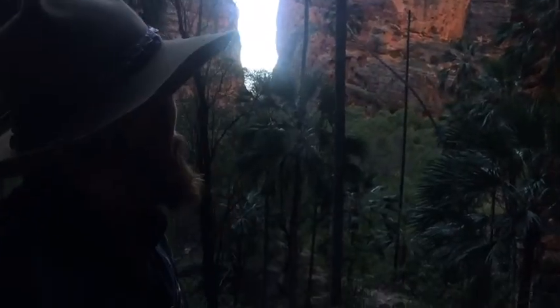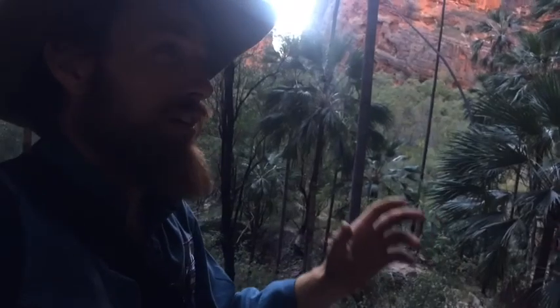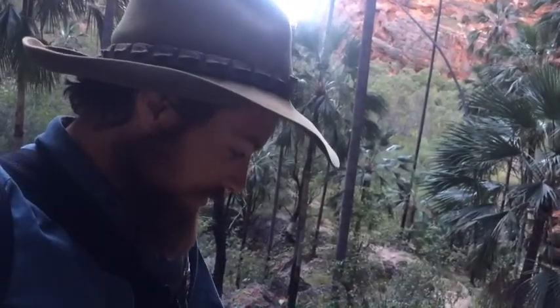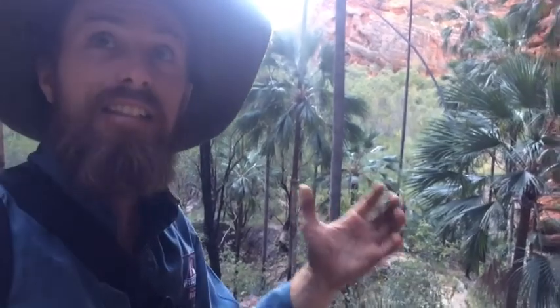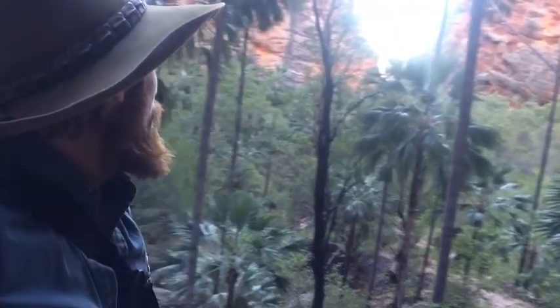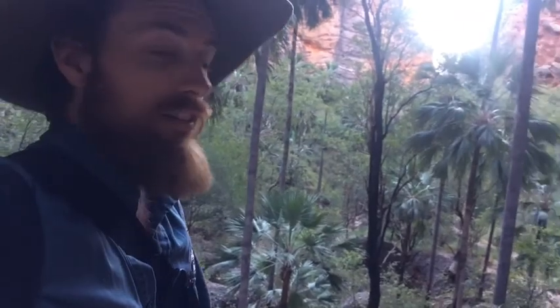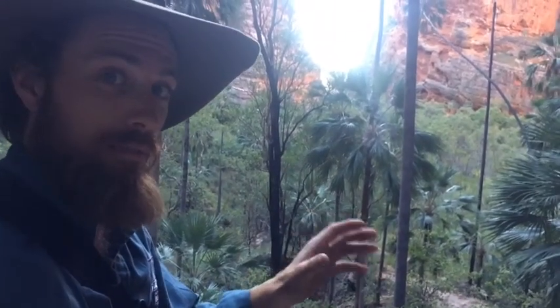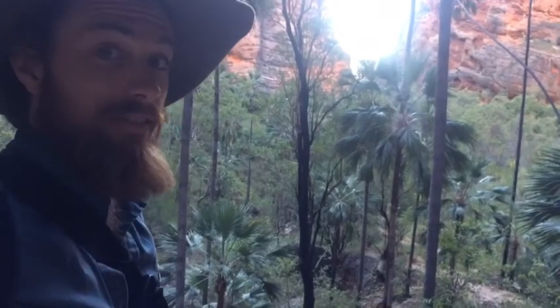Just hiked into Mini Palms Gorge on the northern side of the Bungle Bungles. This northern side has more of a conglomerate — larger stones trapped in the sedimentary sandstone — and these skinny chasms and gorges on the northern side are completely different to the rest of the Bungles. The colours here are beyond belief — the oranges, the reds, the whites. Very pretty.